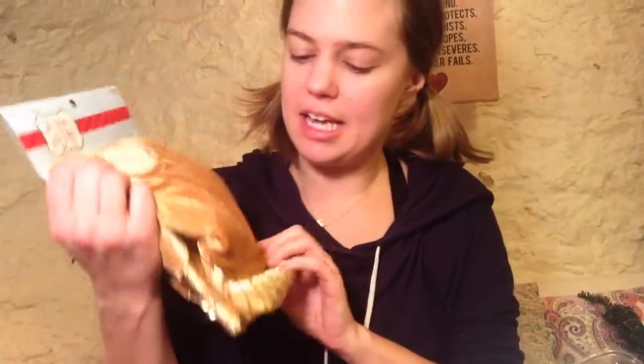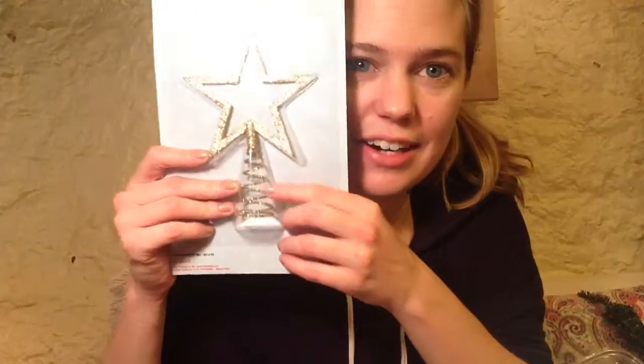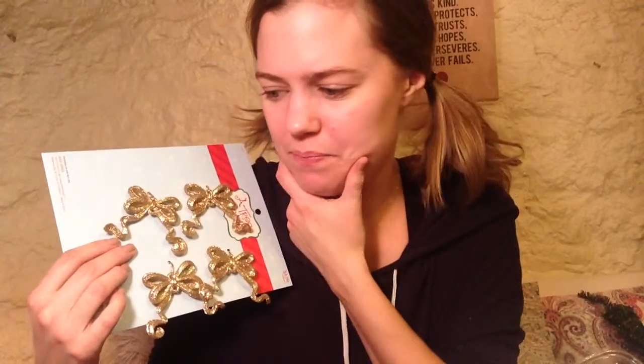I decided to go with a gold and silver theme just to keep it classy. I got a little tree skirt that's kind of velvety gold with sequin bits at the bottom — really cute. I also got pearl and silver strands to go around the tree, silvery glittery snowflakes, a gold sparkly star for the top, and some little sparkly bows to match the theme.